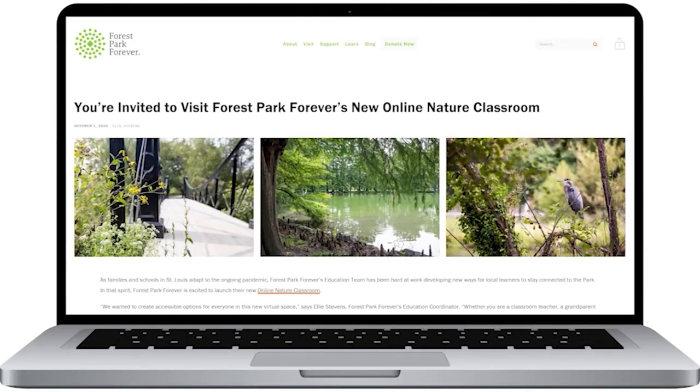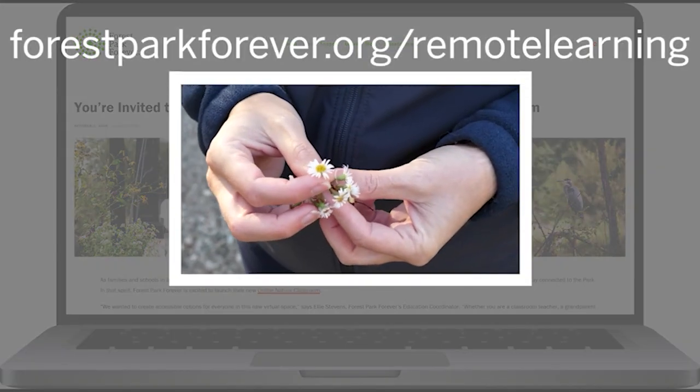Thanks for branching out with us this week and learning more about invasive species. If you'd like to learn more about how Forest Park Forever removes invasive species and helps to protect native species here in the park, check out the blog post linked in the description of this video. Be sure to visit our online nature classroom where you can find all of the resources that we're sharing. See you next time!